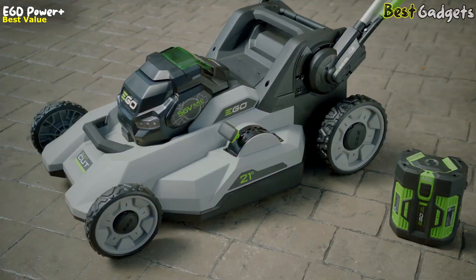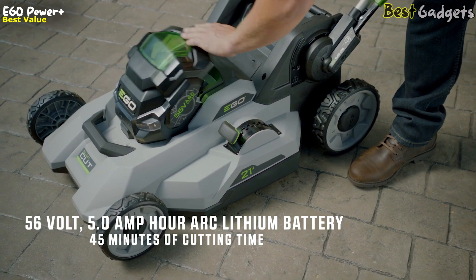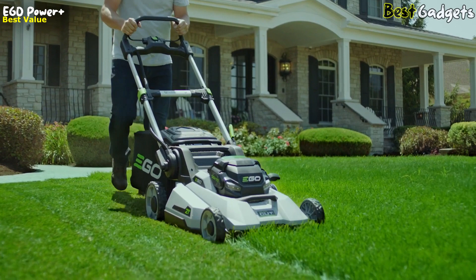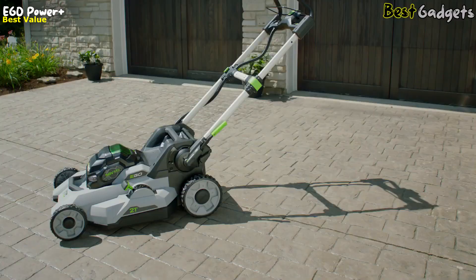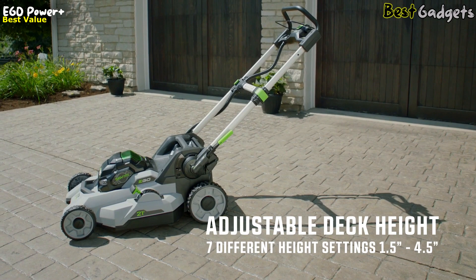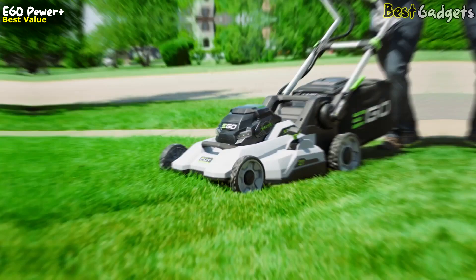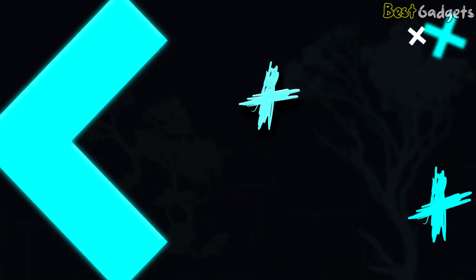Ego harnesses the power of the industry's most advanced 56-volt 5-amp power arc lithium battery, delivering up to 45 minutes of cutting time on a single charge. Ego's durable construction is second to none, featuring heavy-duty aluminum handles, a double-wall composite deck, and even ball-bearing wheels. Adjusting the deck height is a breeze with a single lever, offering seven separate increments from 1.5 to 4.5 inches. Bright LED headlights allow for mowing at dawn or dusk, and when the work is done, the mower easily folds flat for compact storage.